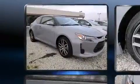Introducing the 2014 Scion TC. This two-door, five-passenger coupe will allow you to take command of the road with confidence.